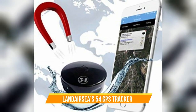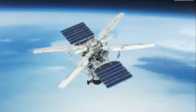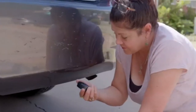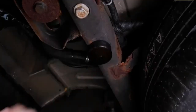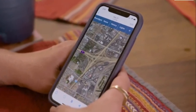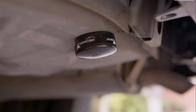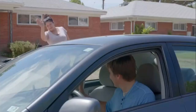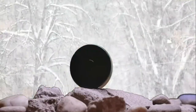Number 5: LandairSea 54 GPS Tracker. While you need to know where your keys are at all times, the same applies to your car itself. LandairSea's 54 GPS Tracker is capable of being attached to any vehicle and tracking it in real-time, courtesy of Google Maps. Whether you're a concerned parent looking for your household's newly licensed driver, a warehouse manager anticipating the next delivery, or stranded in a parking lot in search of your own vehicle, this discreet, plug-and-play device has your back.